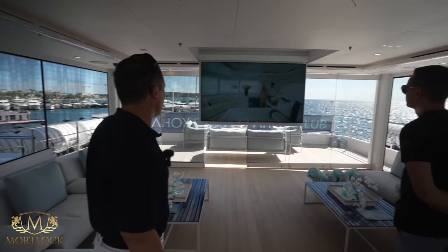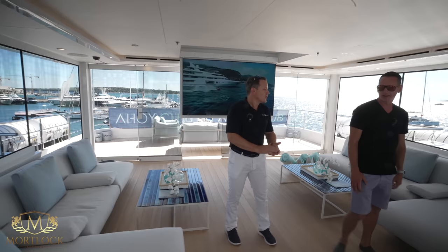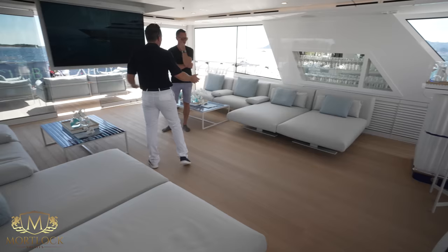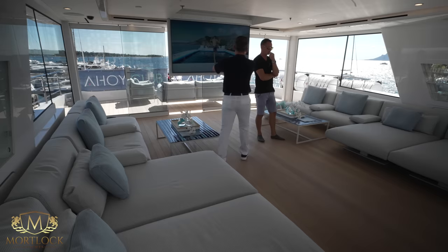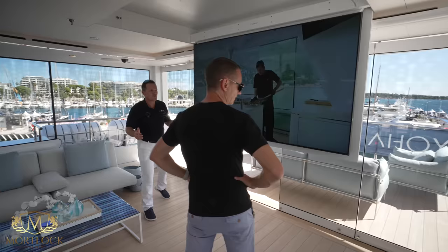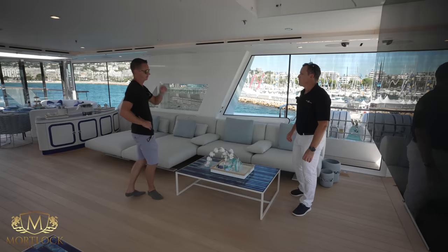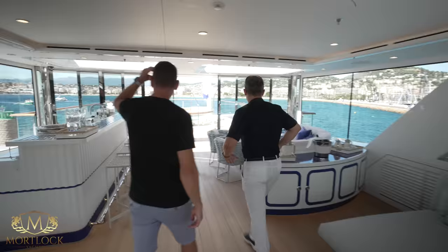There's a large 85-inch TV screen that folds up into the deck head. In the evening at anchor you come up here, chill, and put a movie on. It's also a very convertible space — all loose furniture, so if charter guests wanted a yoga studio or something different, you could remove the furniture and repurpose the space. With the wind brakes fully open it connects straight onto the aft deck. New IP camera system installed all around the boat as well.